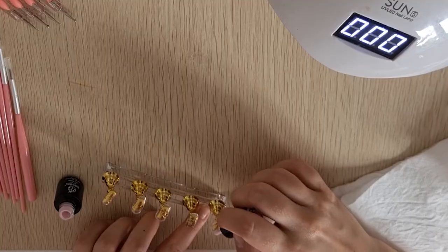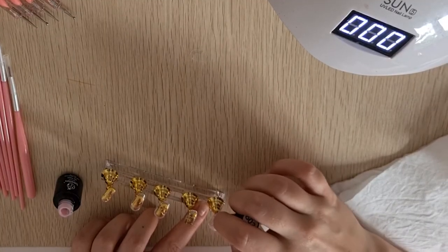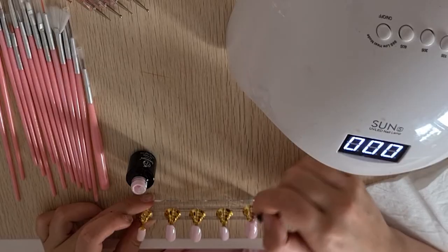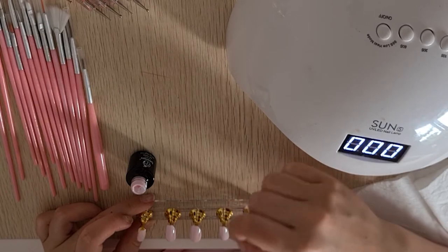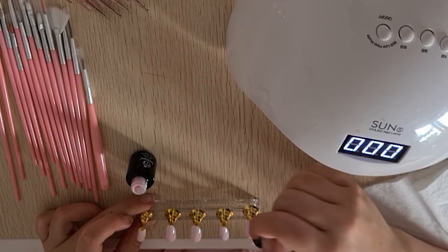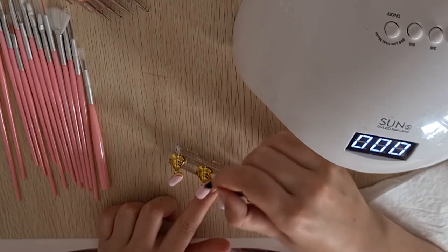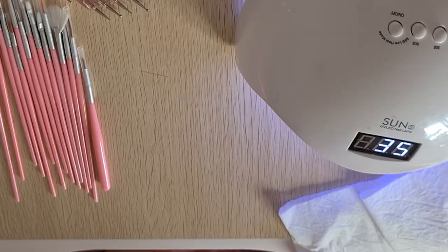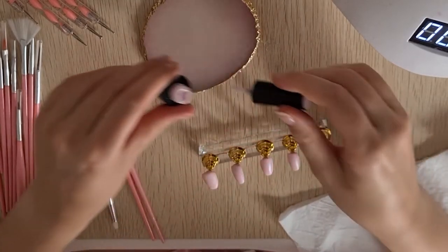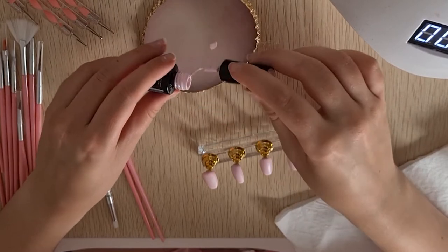I held them under the lamp, let that set, and started with the base coat. I did have to do three coats of colour, just because it didn't take too well to the clear nail — it was very transparent, so it needed three coats. After that, the matte top coat goes on top. I've never actually used my matte top coat before, so I was excited to see how it looked. It looked really good.